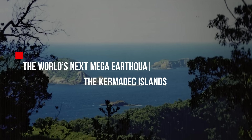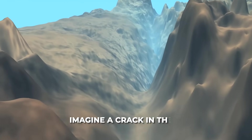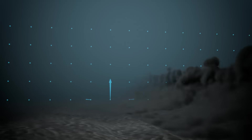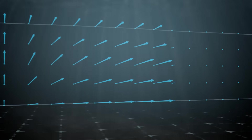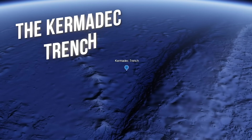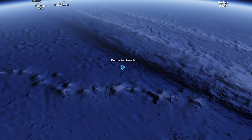The world's next mega-earthquake could happen here — the Kermadec Islands. Imagine a crack in the Earth's crust deep beneath the ocean, capable of unleashing earthquakes so powerful they send shockwaves across the sea. The Kermadec Trench, lurking in the Pacific Ocean just north of New Zealand, is exactly that kind of place.